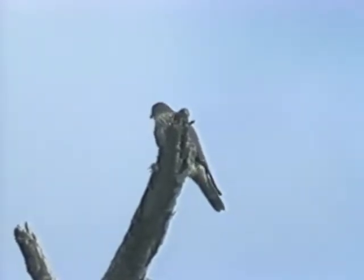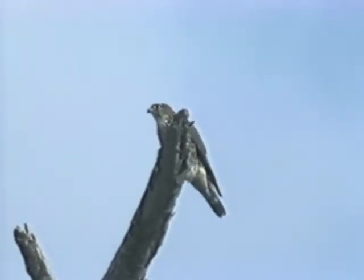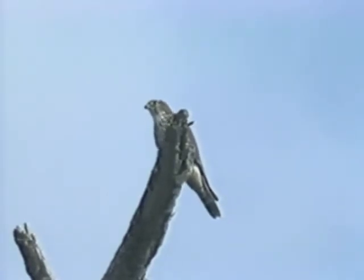Here it's consuming a dragonfly, which is a nutritious source of protein. It was flying out several hundred feet to acquire these insects.